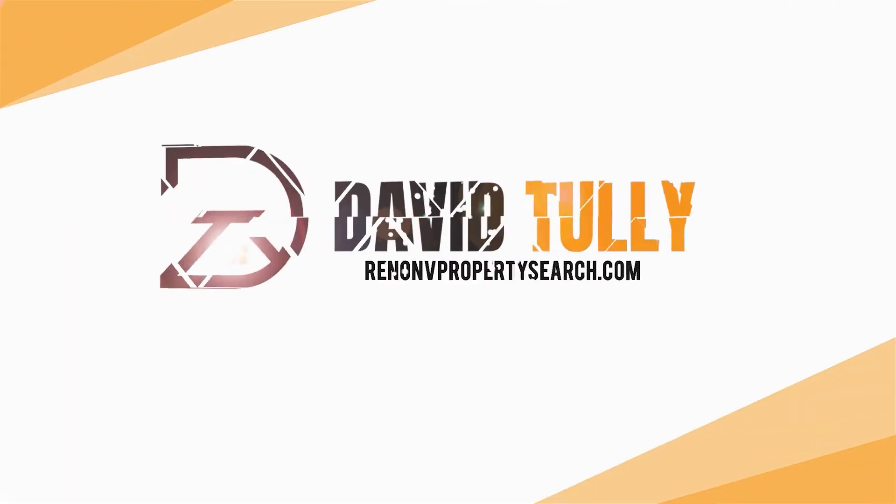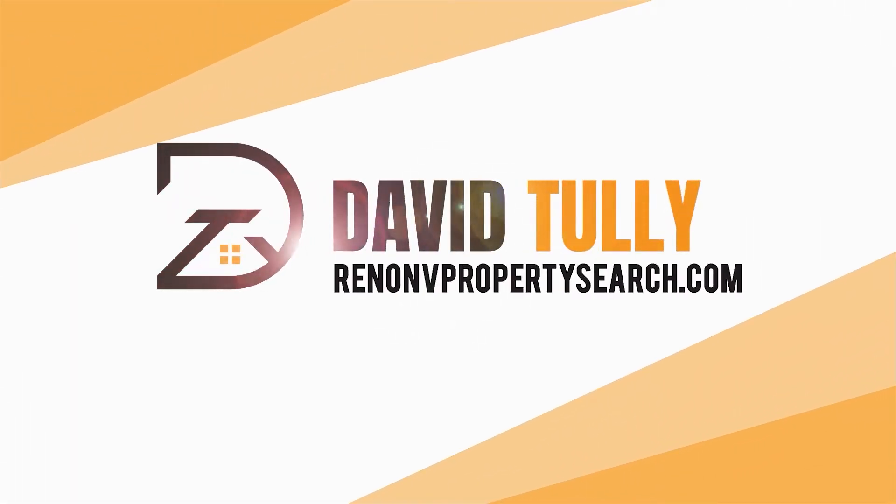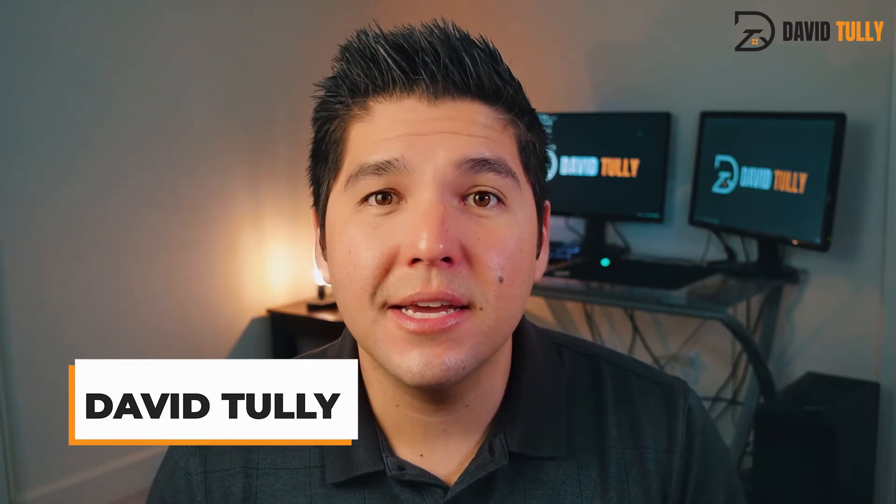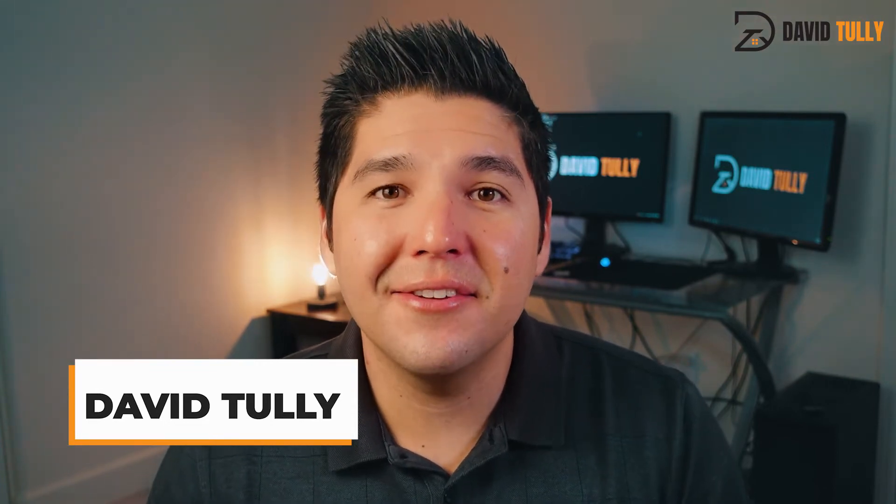So you're thinking of buying a new Lennar home in Reno or Sparks? Then this video is for you. Hey everyone, my name is David Tully, and on this channel I give you local real estate market insights and I show you what it's like to live and play in the area. In this video, we're going to be going over the new home communities by Lennar in Reno and Sparks. Lennar is one of the biggest national home builders, and they've built a ton of homes in Reno and Sparks over the years.